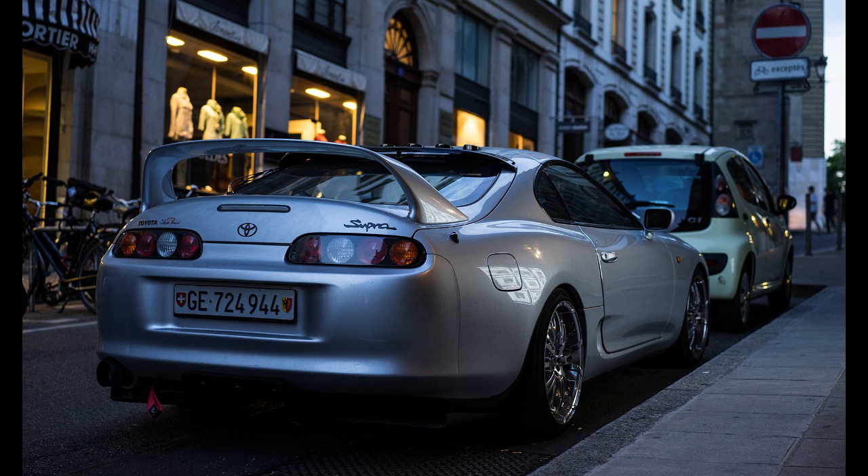Body-molded mud flaps became available. On cars finished in copper metallic and white, the mud flaps were painted the body color, while they were left black on all other colors. On the rear of the mud flaps, the word Celica was painted in white lettering. There was also an addition of optional leather-trimmed seating and automatic climate control.